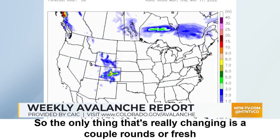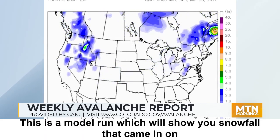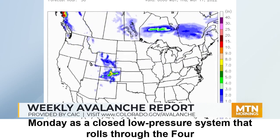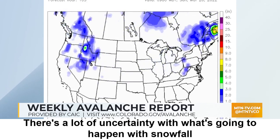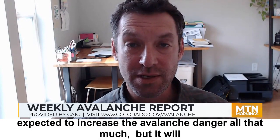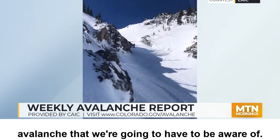The only thing that's really changing is a couple rounds of fresh snow. This model run shows snowfall that came in on Wednesday, then we get a little break, and our next system rolls through on Monday as a closed low pressure system that rolls through the Four Corners area. There's a lot of uncertainty with what's going to happen with snowfall on Monday, so we have to stay tuned to see how that storm pans out. Neither the snowfall on Wednesday nor the anticipated snowfall on Monday is expected to increase the avalanche danger all that much, but it will raise the prospects of some small wind slab avalanches that we're going to have to be aware of.